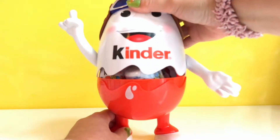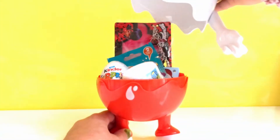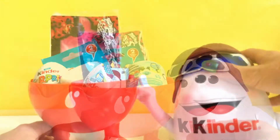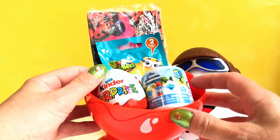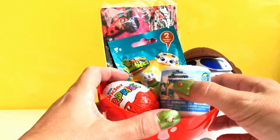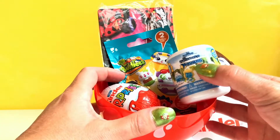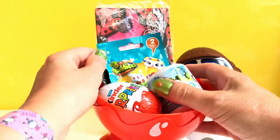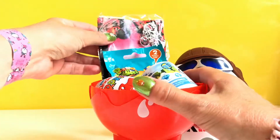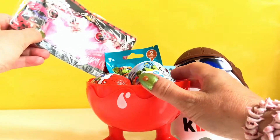Open, open, open — wow! So what do we have here? We have a Kinder Surprise, and we have a Mashem with the Smurfs, and we got a Buddy's surprise bag. Let's start with this one in the back here — let's see what this is.